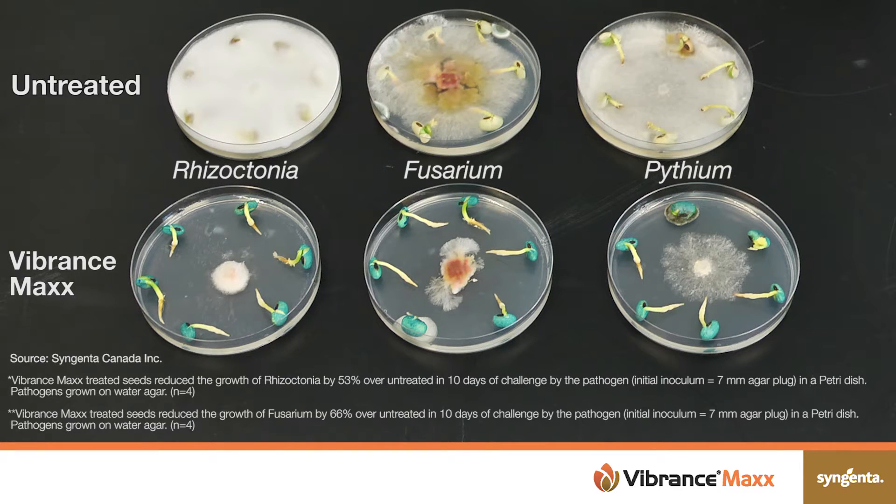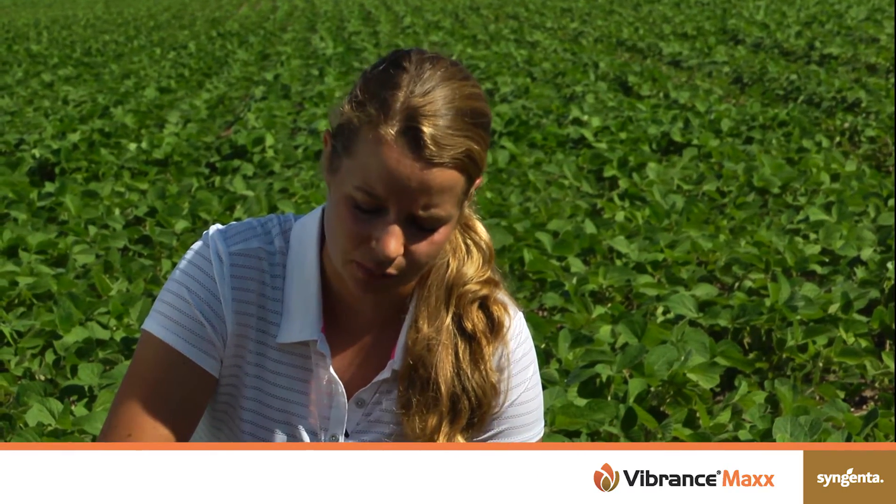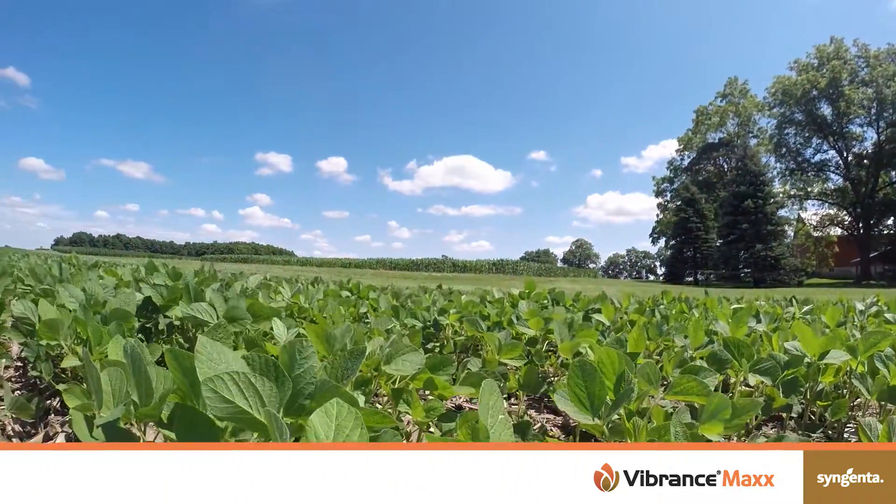Another reason to treat your seed with a fungicide seed treatment is to protect against seed-borne diseases like Phomopsis. The research shows that when you treat with a fungicide seed treatment you're going to get better emergence, faster emergence, you're going to really protect that root system for a healthier root system, longer roots, and ultimately you're going to increase your yields by using that fungicide seed treatment.